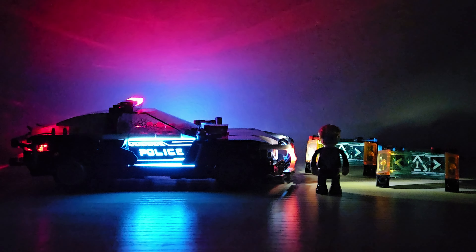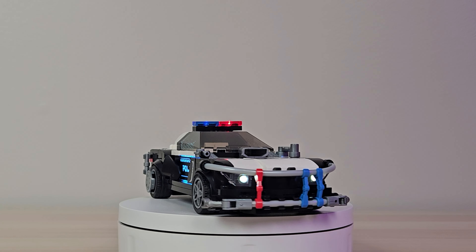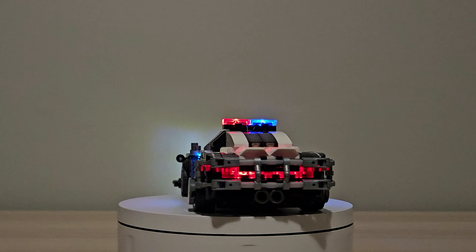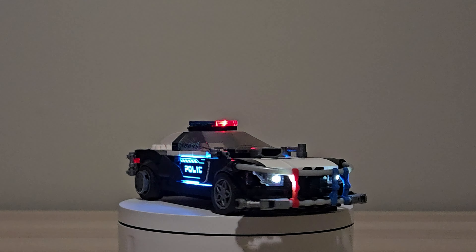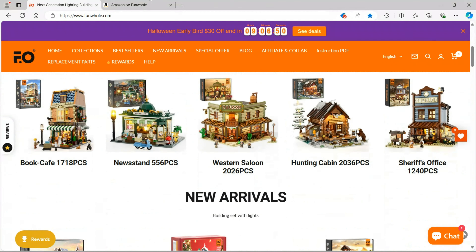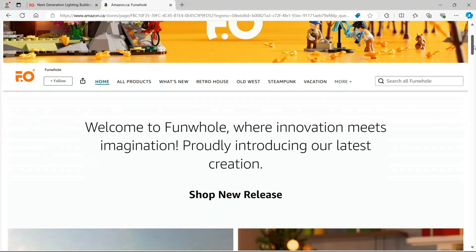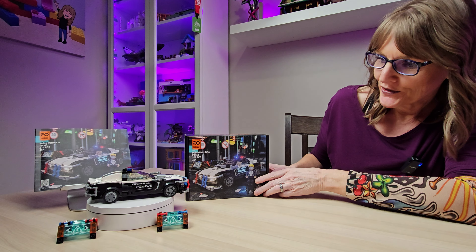This set is part of the new Funhole Cyberpunk series, which I am very impressed with so far. Thank you to Funhole for sending this set along so we can share it with all of you. This set retails for $54.99 Canadian. You can save 10% at Funhole using code 'sheclicksbricks', and make sure to price check Funhole and Funhole on Amazon. Any offers or promotions Funhole sends our way will be in the description of this video.